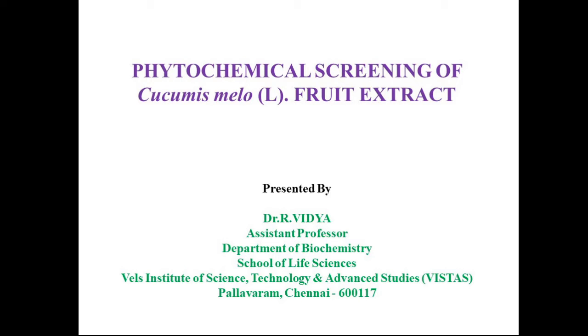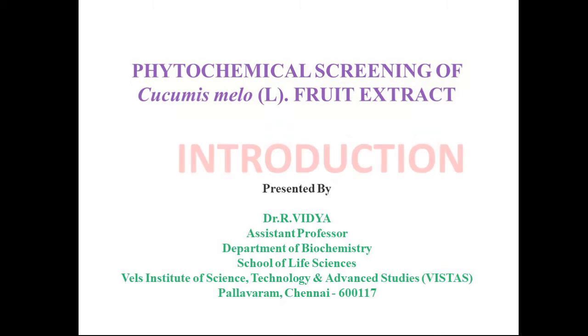Good morning to all. I am Dr. Vidya, working as an assistant professor in the Department of Biochemistry, Wales University, Chennai. My research work is entitled Phytochemical Screening of Cucumis Melo Fruit Extract.